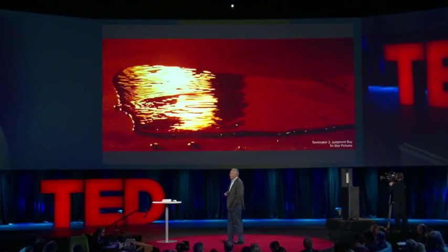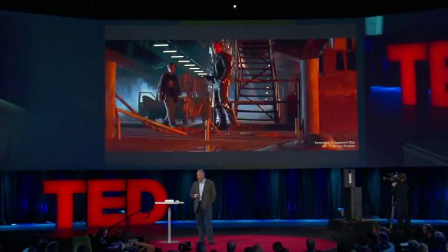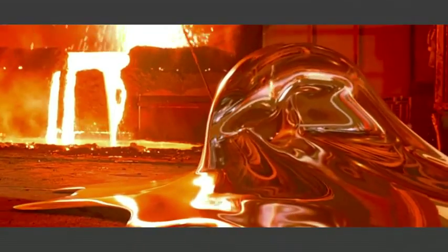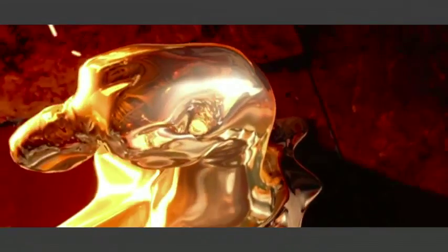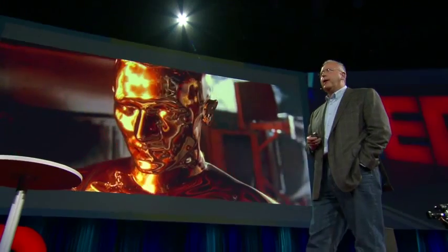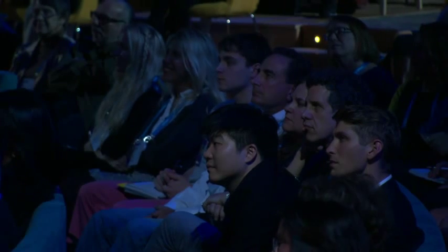We were inspired by the Terminator 2 scene for T-1000, and we thought, why couldn't a 3D printer operate in this fashion, where you have an object arise out of a puddle in essentially real time, with essentially no waste, to make a great object, just like the movies? Could we be inspired by Hollywood and come up with ways to actually get this to work? That was our challenge.